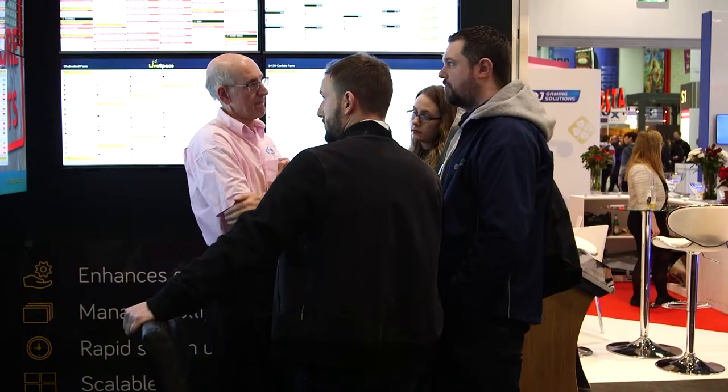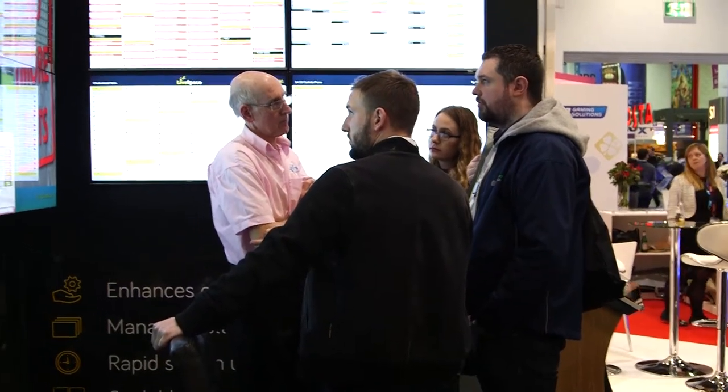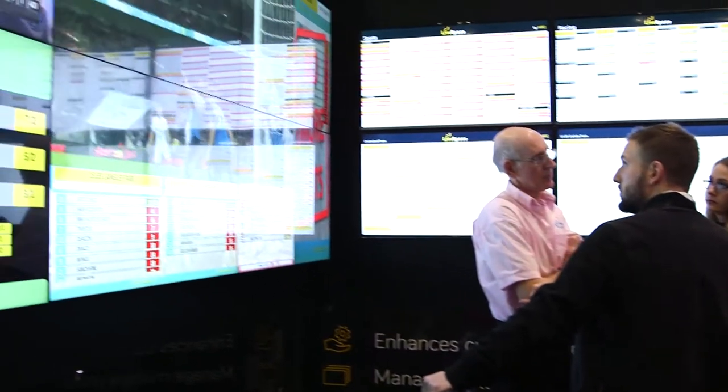I'm Brian Corbin, Technical Director of MRG Systems. Bits5 is our flagship product, something we've developed over the last 20 years and sold to a number of the larger bookmakers in the country and abroad — New Zealand is one of our bigger customers as well.